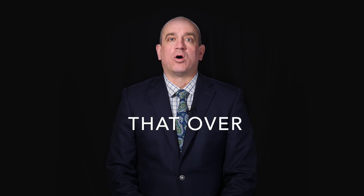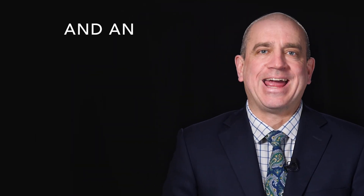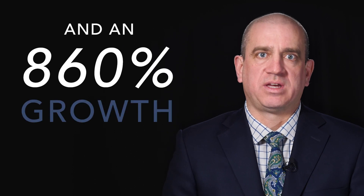First, colleges have seen a massive expansion in administration. A recent article about Washington State University, just across a state line from where I sit, sounds the alarm that over 31 years the university has seen a 60% growth in the student body, which was supported by a 40% growth in faculty and an 860% growth in the administration.